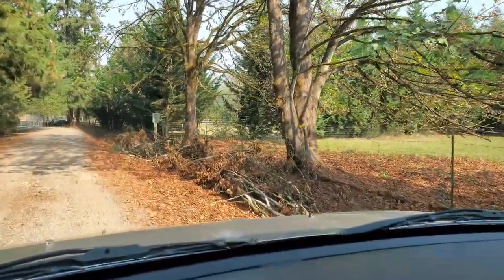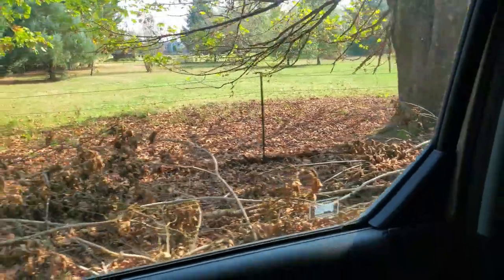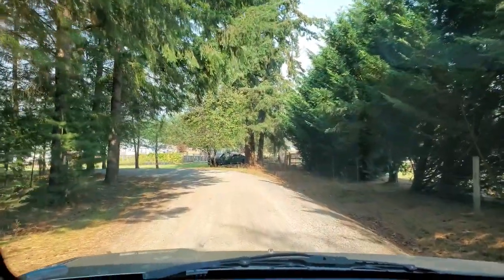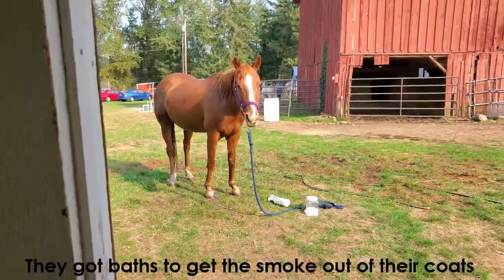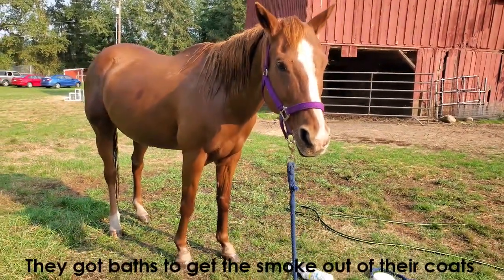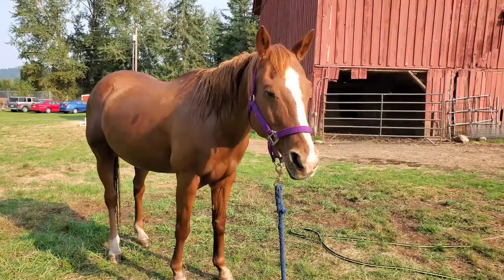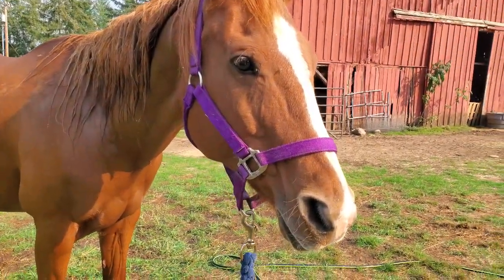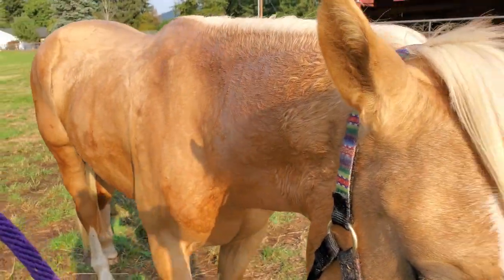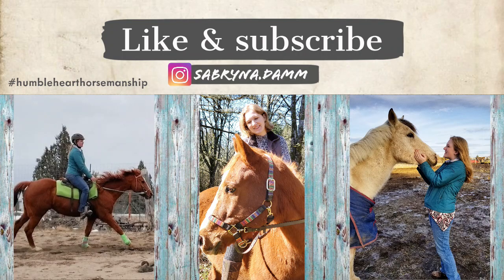I will never be able to drive by this tree without remembering that those huge branches were on the ground — the ones we had to move in order to get up the drive to rescue the boys on that crazy night. Gunnar just got a bath and looks a lot cleaner now — and Gemini got a bath too. They're all shiny.